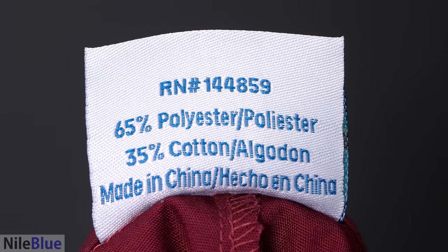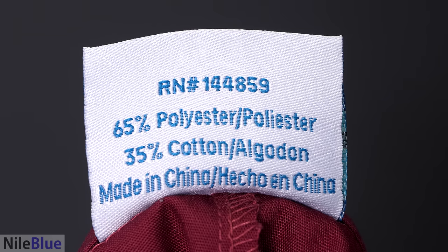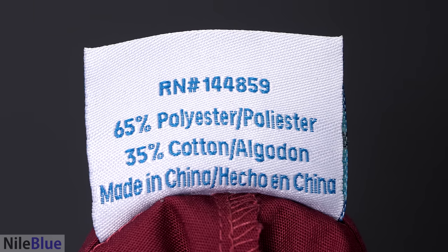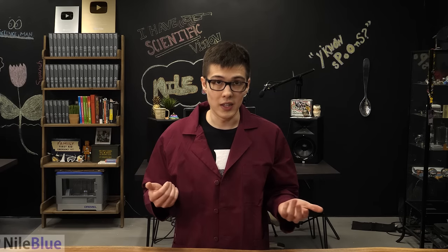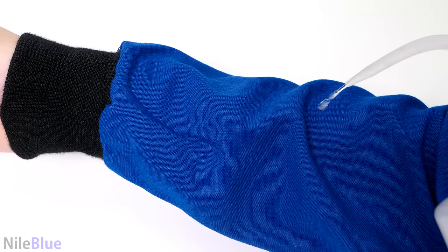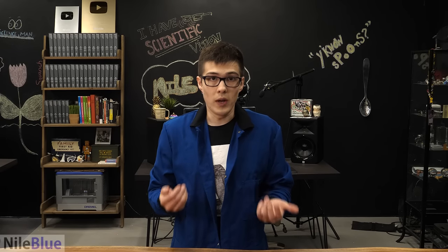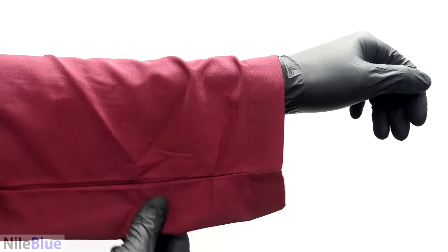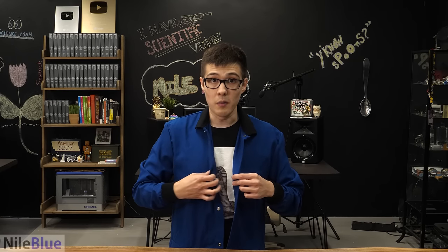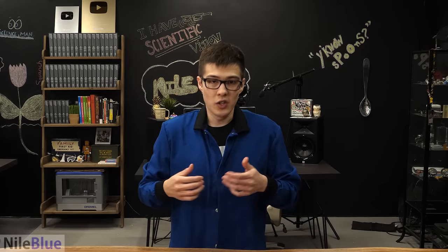Most lab coats are made of a mixture of polyester and cotton, which offer good protection for most general lab work. However, they aren't great when working with a lot of fire, because polyester and cotton are themselves flammable. Several years ago, some combination coats started to become available, and I decided to buy some. These new ones are way fancier — they offer liquid resistance so things just bead up and roll right off, they have wristbands so you don't have a dangling sleeve soaking up chemicals off the table, and they have snap-on buttons that are way easier to pop off.